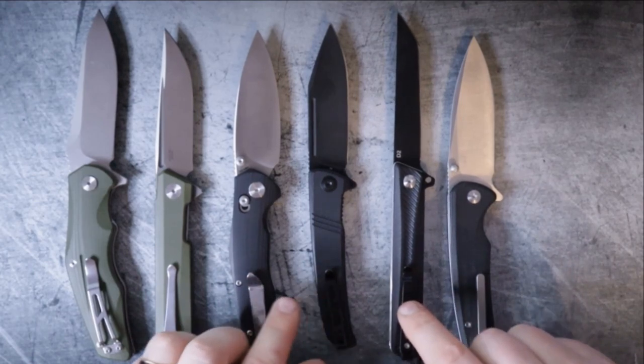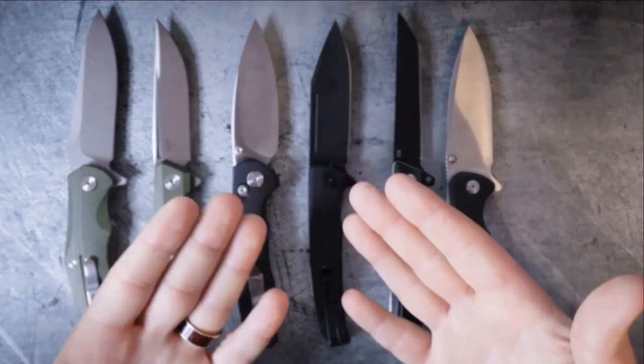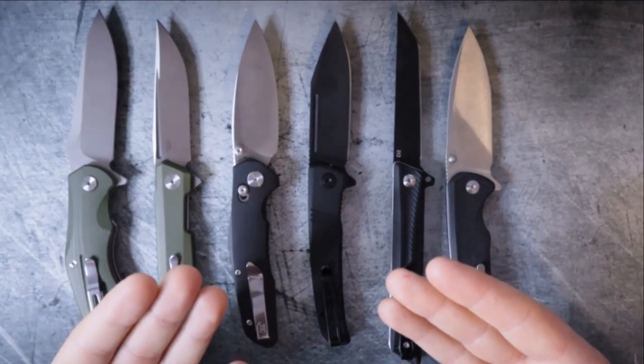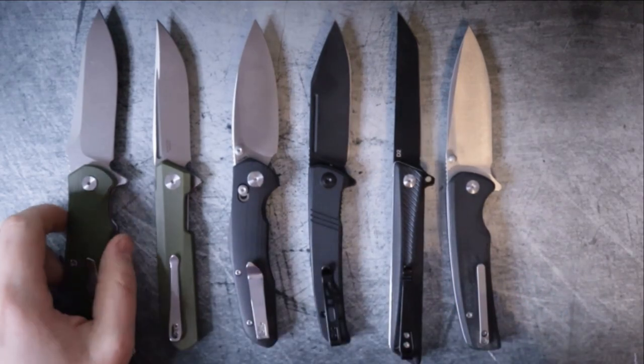All of these knives are very, very user friendly, and honestly I could recommend any and all of them. But today we're in search of the best one — these are the knives I've checked out in 2022 at that $50 price point or less. So right away, I'm going to go ahead and eliminate two knives.